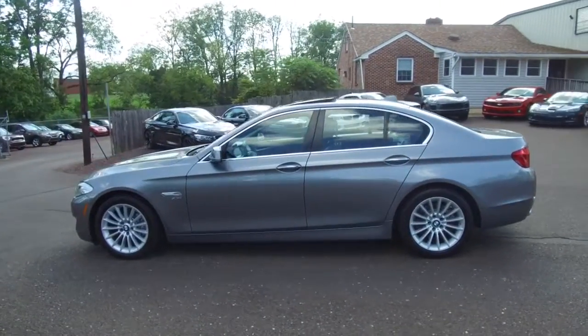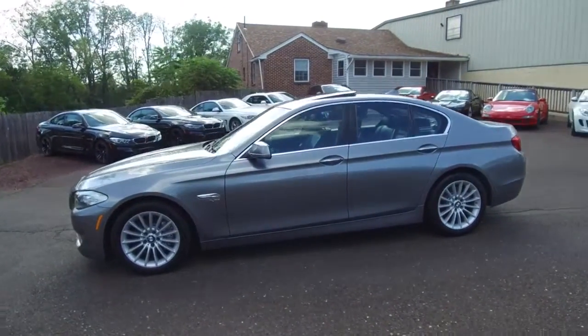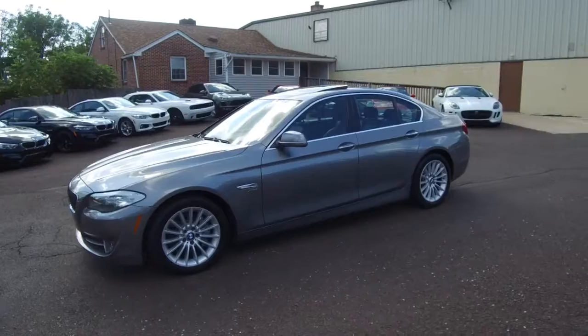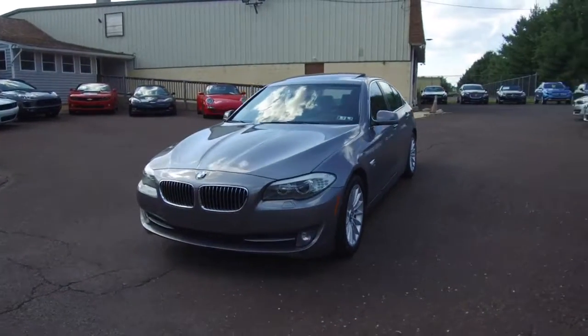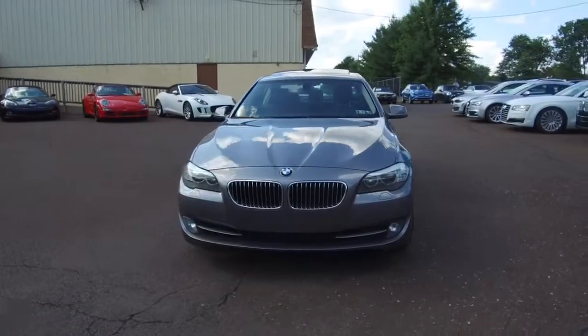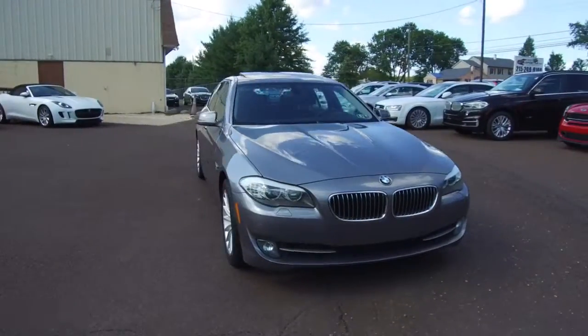If you're looking for all the details about this vehicle or any of the vehicles available for sale, they can be seen anytime at E-Imports.com. And we can take questions here at the store at 215-249-9100. Thanks for checking it out.